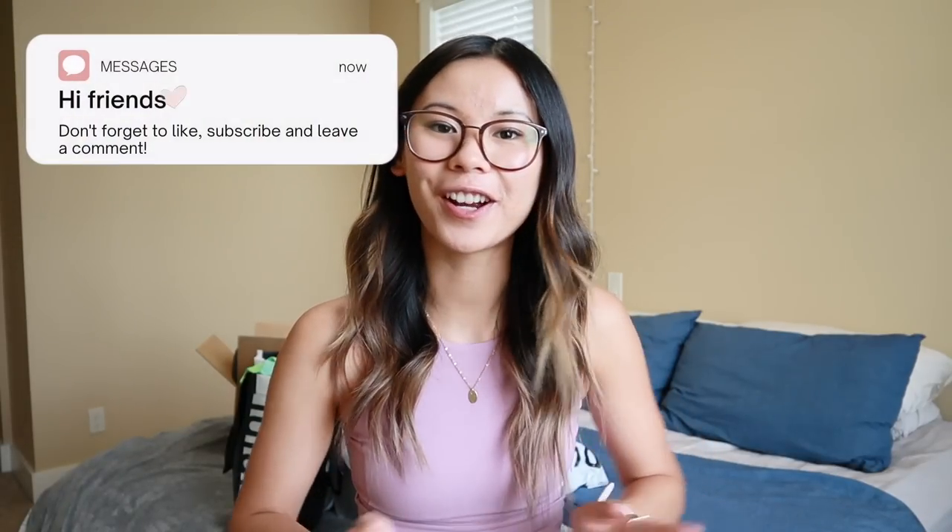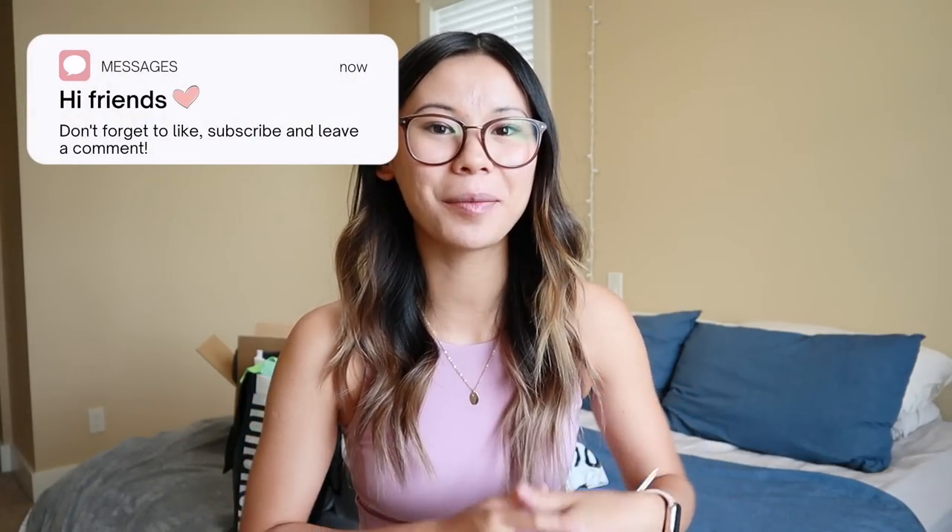Hello everyone, welcome back to the channel, or if you're new here, hello, my name is Gabby. I am a lululemon educator and today's video is another monthly haul. As a disclaimer, I do get a discount as an employee of lululemon, however I still purchase all of these things with my own money.